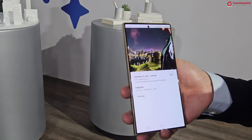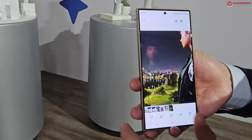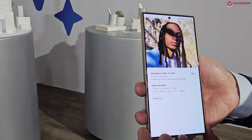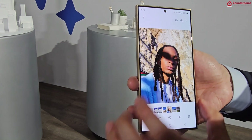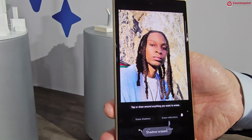The next feature is the AI Reflection Removal feature, which can be found in the gallery app. As the name suggests, it lets you remove reflections from your photos. In the next example, as you can see there is a shadow on the face of the person — we tap on the icon and then tap on 'Erase Shadow.'